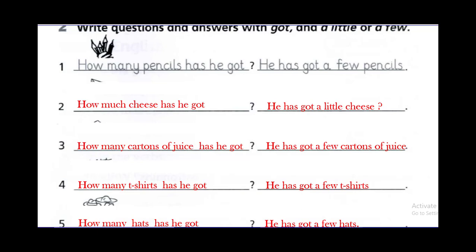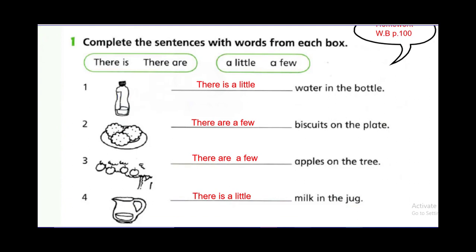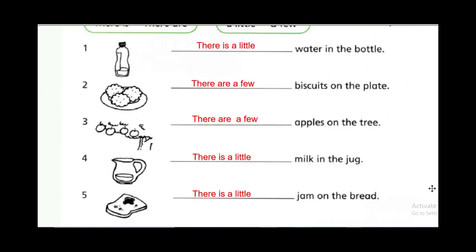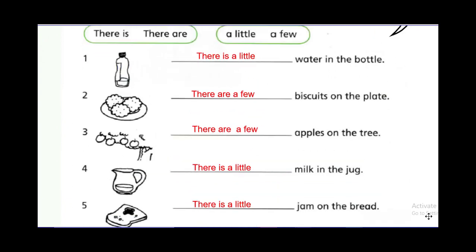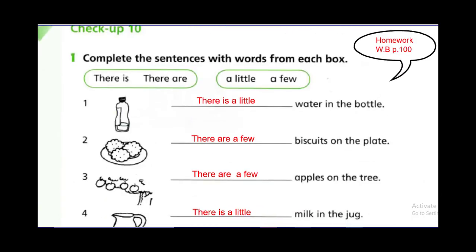Now these are the answers to the homework, to make sure that your answers are correct. These are the answers of the homework in the workbook.